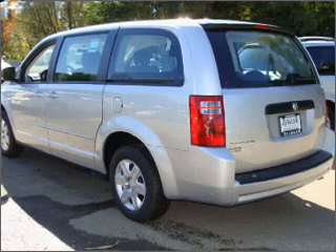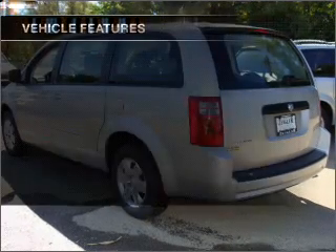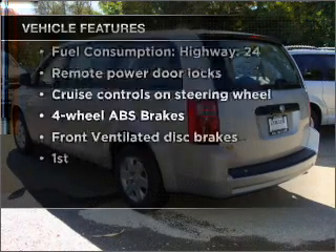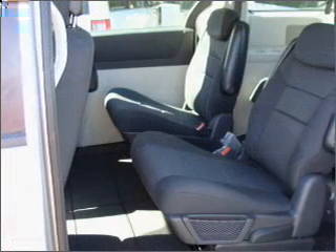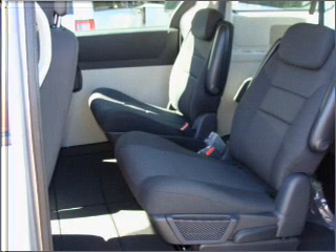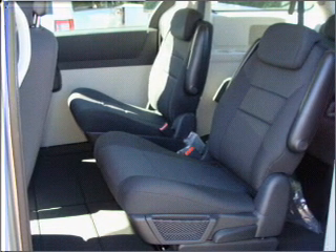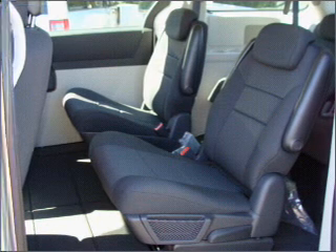Brake safely with the anti-lock braking system. Plus, enjoy these notable features that are included in this vehicle: air conditioning, power door locks, power windows, power steering, cruise control, power mirrors, an alarm system, an AM-FM stereo with a CD player, and an adjustable tilt steering wheel.